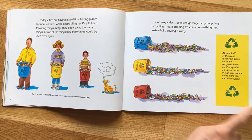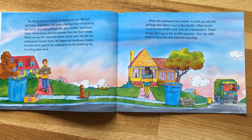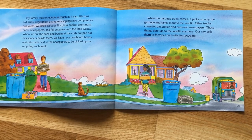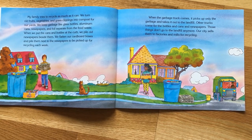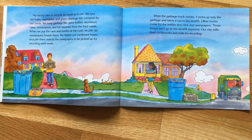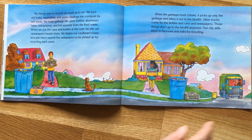My family tries to recycle as much as we can. We turn our old fruits, vegetables, and grass clippings into compost for our yards. We keep garbage like glass bottles, aluminum cans, newspaper, and foil separate from the food waste. We put the cans and bottles at the curb and pile old newspapers beside them. We flatten out our cardboard boxes and pile them next to the newspapers to be picked up for recycling each week. The garbage truck picks up only the garbage and takes it to the landfill, while other trucks come for the bottles, cans, and newspapers. Our city sells them to factories and mills for recycling.